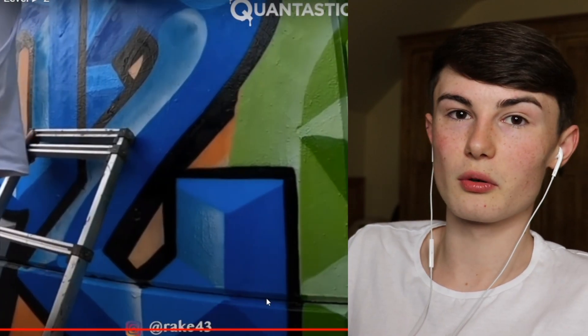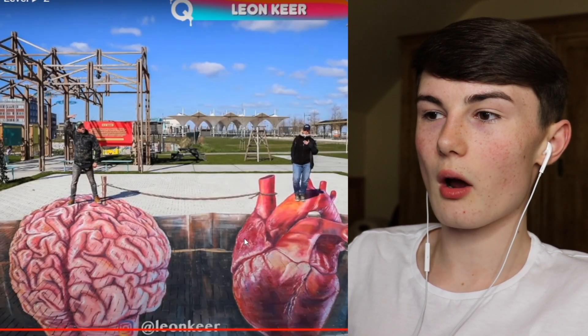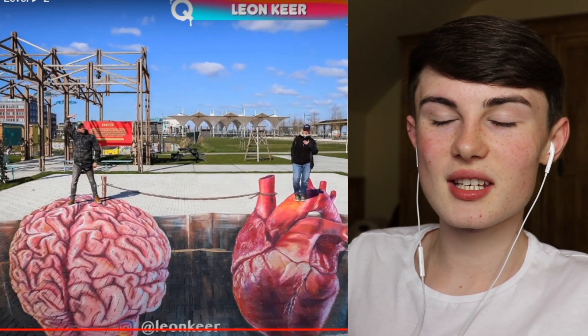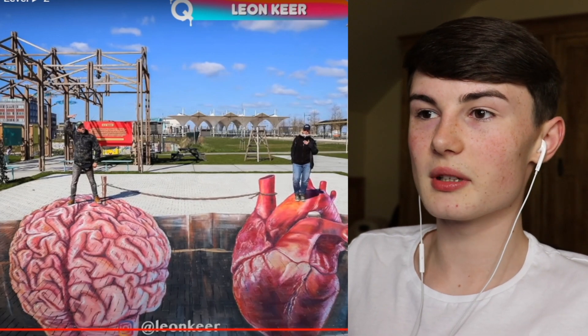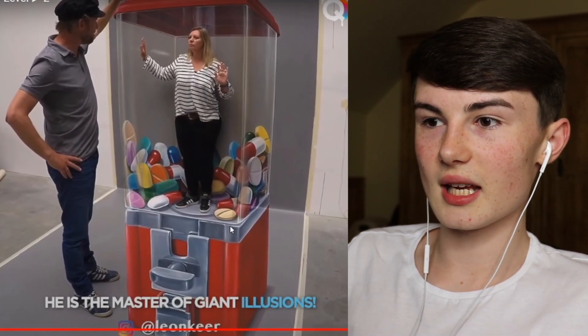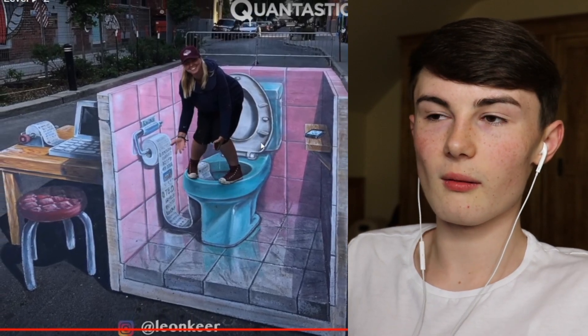This is a photo of more street art - as you can see it's a brain and a heart and people are standing on it. It's actually crazy to think that people draw these with paint. It takes so much time. Then this girl is in some type of vending machine and now this person is on the toilet.